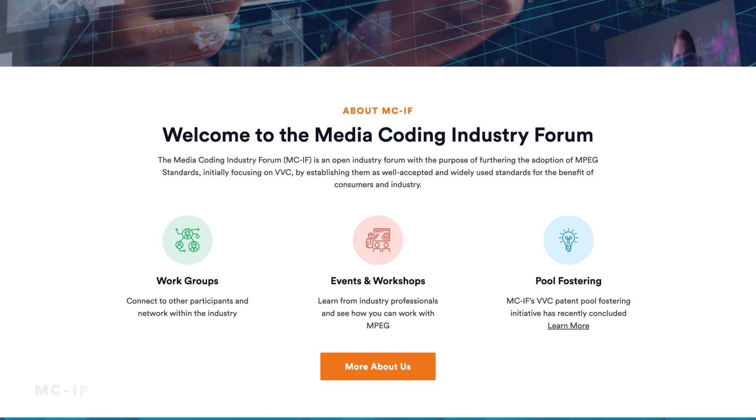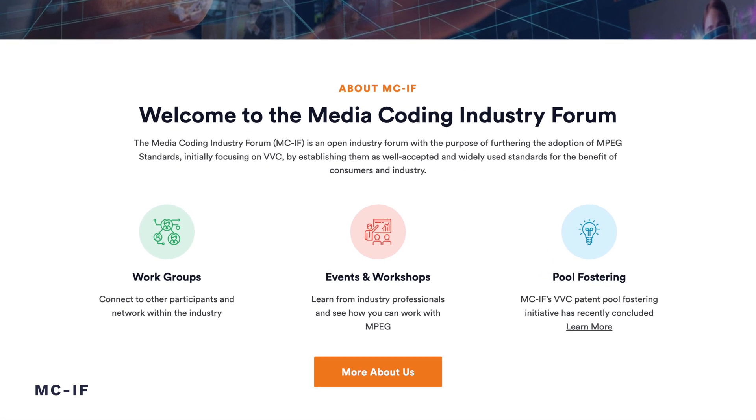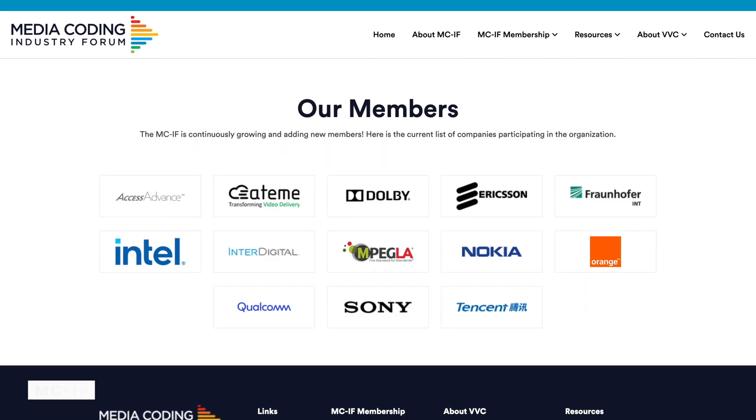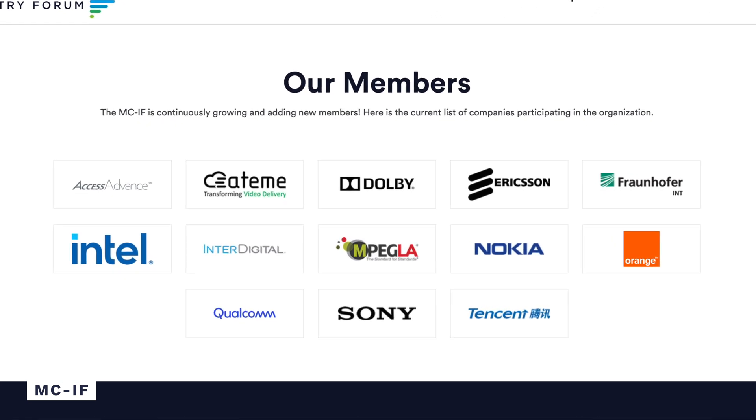There is still hope for H.266 to be adopted by manufacturers, as it is being licensed by MCIF, a group of 30 companies. Some of these members include Sony, Qualcomm, and Dolby. So all is not lost for H.266, but it definitely has a tough hill to climb if it wants to compete against AV1.